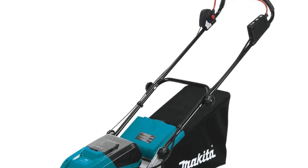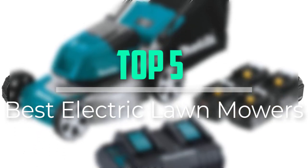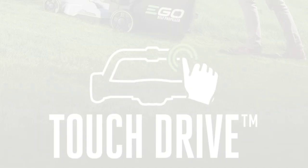Hello everyone, welcome back to our new video. In this video, I will give you more information about the top 5 best electric lawnmowers that are available on the market.